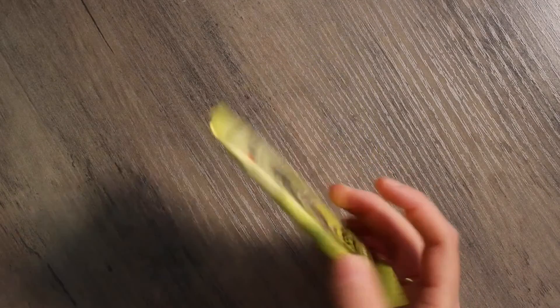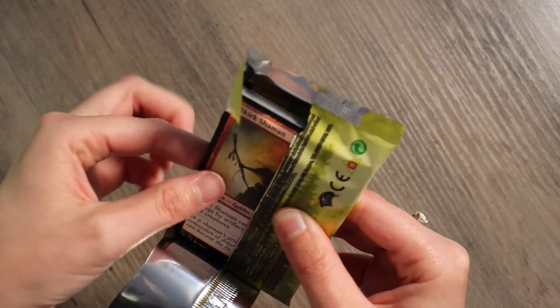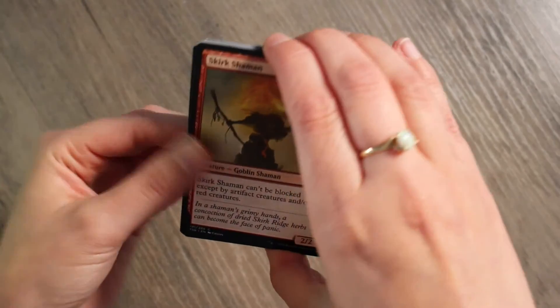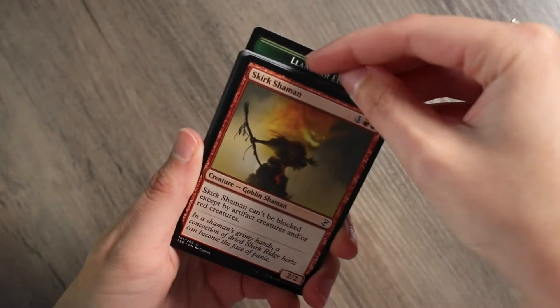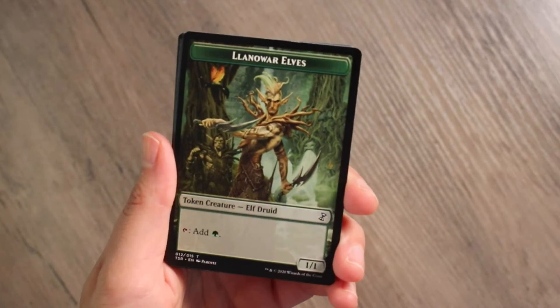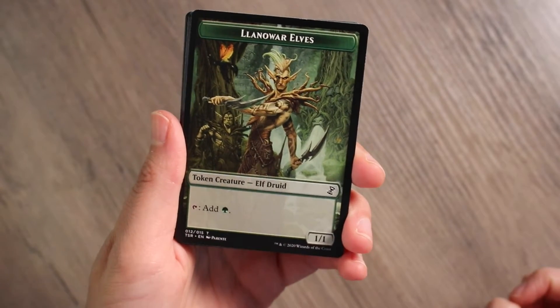Next is Time Spiral, which I'm very excited for because you never know what you're going to get. I'm going to go ahead and open the Time Spiral Remastered Draft Booster Pack. I'm getting better at pack opening — that was first try. The token in the back is a Llanowar Elf. I've never seen that before!